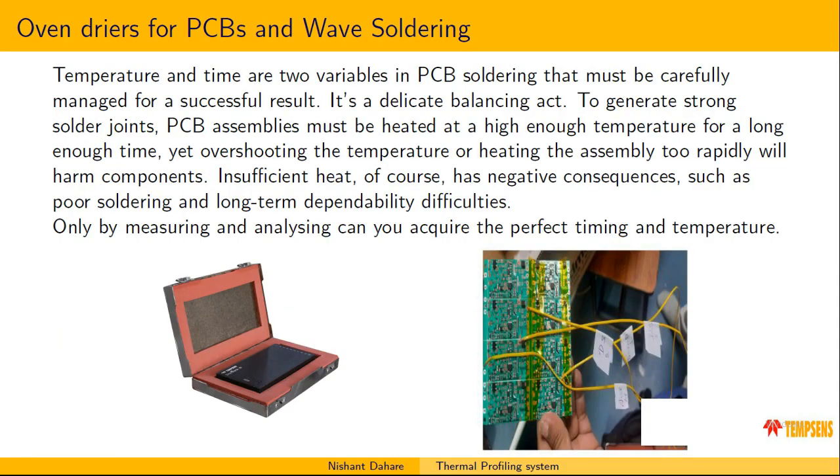Temperature and time are the two major variables in PCB soldering that must be carefully managed for a successful result. To get an accurate profile of your product, the TBB045 barrier box can help. Thermocouples can be soldered to the PCB or attached using high-temperature Kapton tape, placed inside the TBB045 barrier box, and then the whole system is placed inside the reflow or drying oven. You can then analyze the results and increase or decrease the tracking speed of your process accordingly.